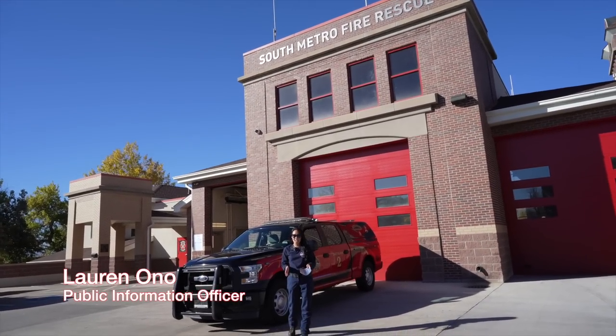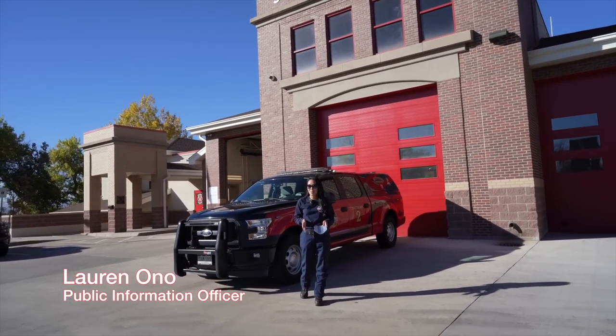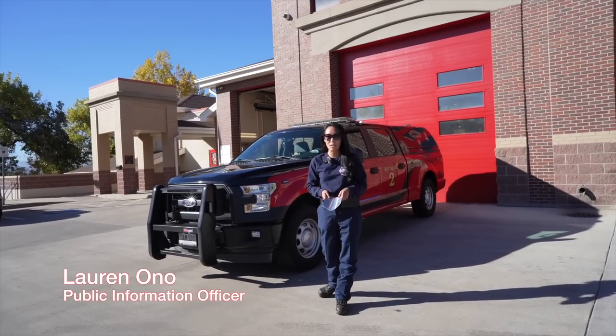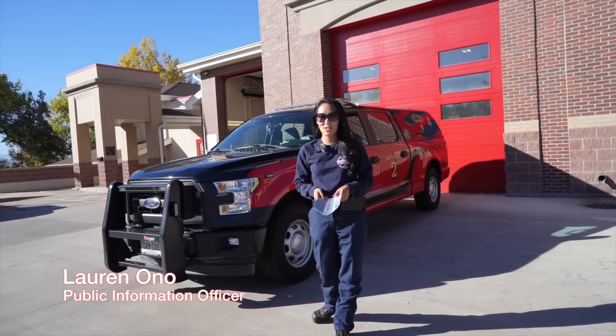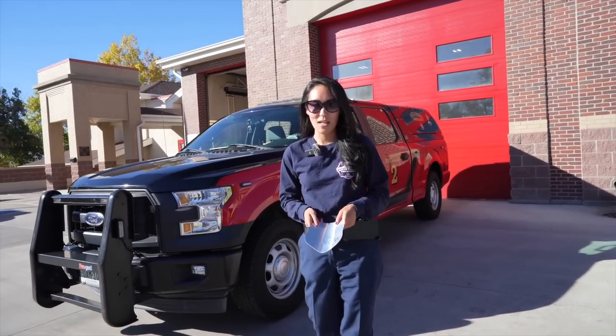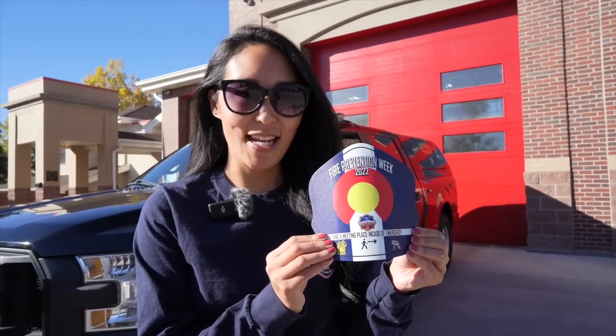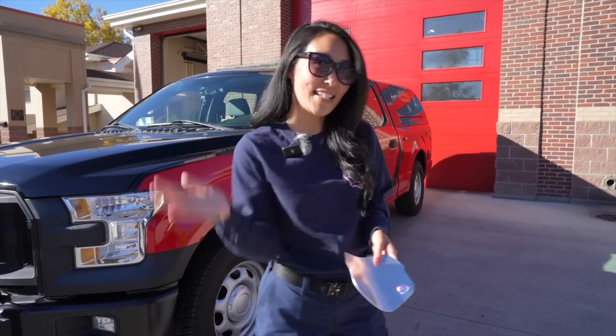Hey everyone, we're here at Station 12 today. If you remember last month we had our Fire Prevention Week helmet shield contest, and we're going to present the winner their shield later this afternoon. The artist was a resident here in Littleton and he is going to be surprised this afternoon from the Station 12 crew who wore his helmet shield all week long. While we're here at Station 12, we're going to go talk to Selena, one of our community risk reduction specialists, more about Fire Prevention Week.